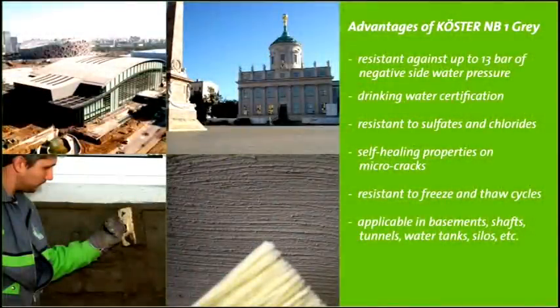The mineral waterproofing slurry Kerster NB1-Grey is tested to resist a water pressure of 13 bar, has drinking water certification, is resilient to chlorides and sulfides, and self-heals microcracks.